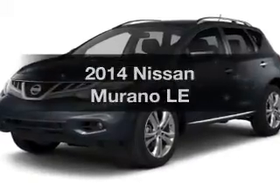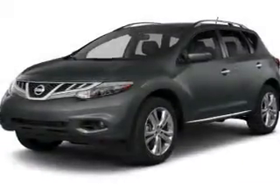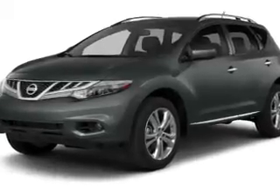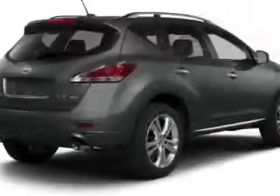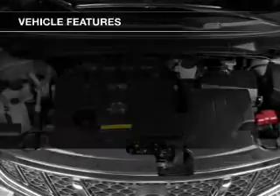Presenting the 2014 Nissan Murano — everything you need under one roof with this great vehicle. The powertrain includes front-wheel drive with a reliable engine connected to a smooth-shifting transmission. Brake safely with the anti-lock braking system.